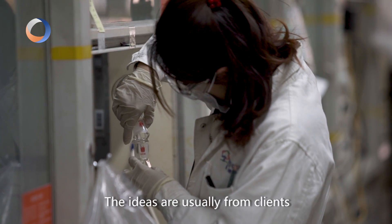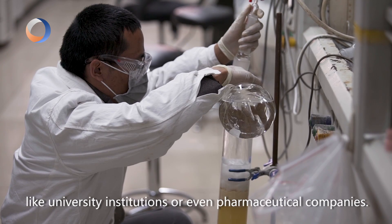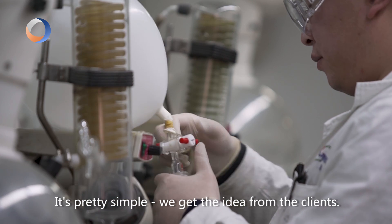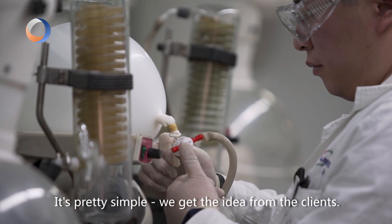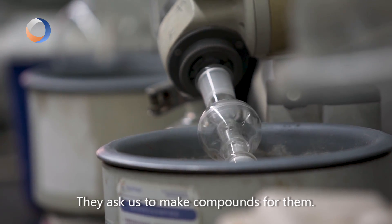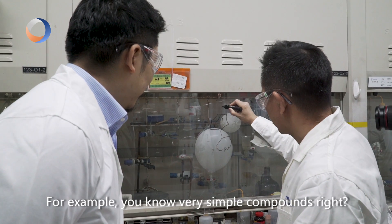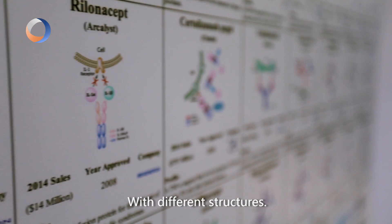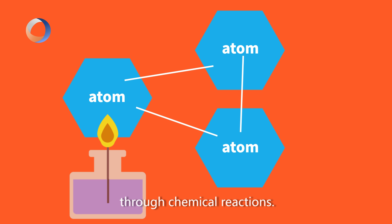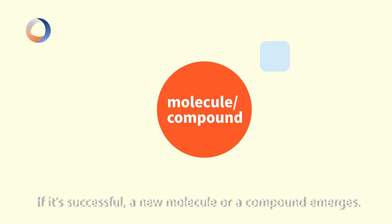The ideas are usually from clients like university institutions or even pharmaceutical companies. But how is the research done? The lab is pretty simple. We actually get the idea from the client. They ask us to make compounds for them — for example, very simple compounds, or with different structures. According to Dr. Xia, he tries to combine different atoms through chemical reactions. If it's successful, a new molecule or compound emerges.